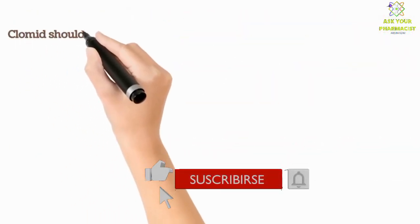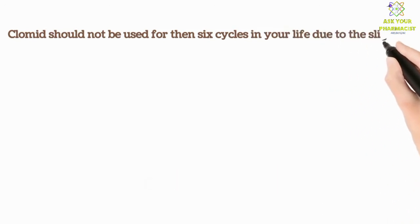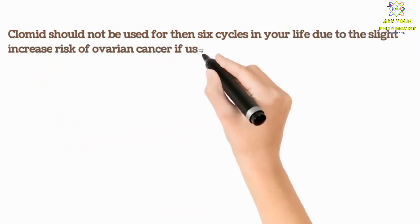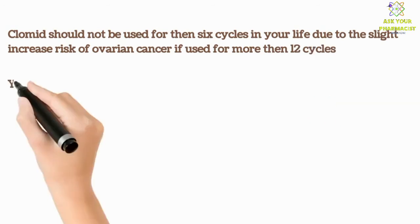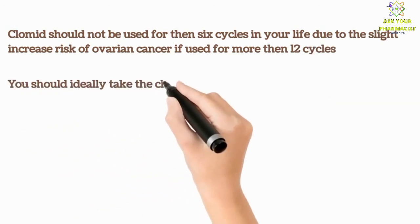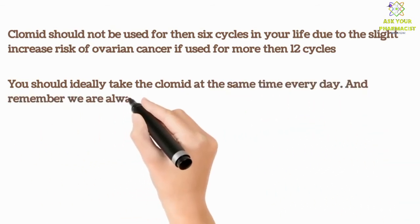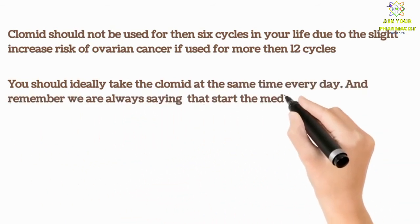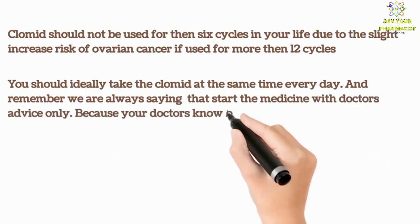Clomid should not be used for more than 6 cycles in your life, due to the slightly increased risk of ovarian cancer if used for more than 12 cycles. You should ideally take the Clomid at the same time every day. And remember, we always say to start this medicine with doctor's advice only, because your doctor knows best what suits you.